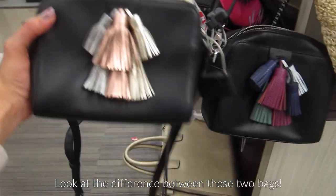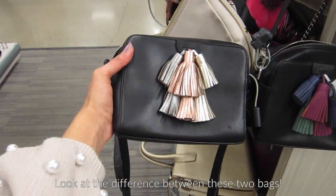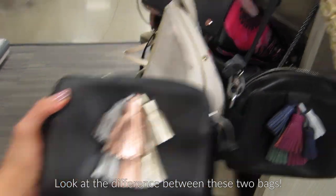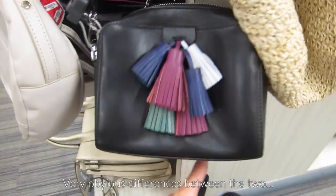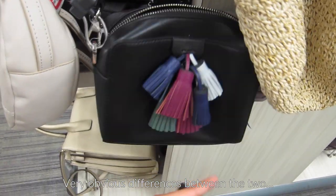Look at the difference between these two bags — one is damaged with the original authenticity label inside, and the other has no label inside. There are very obvious differences between the two.